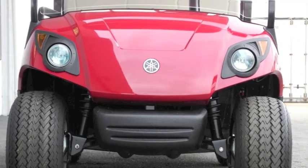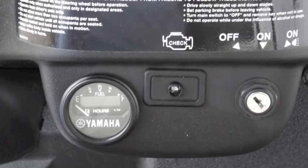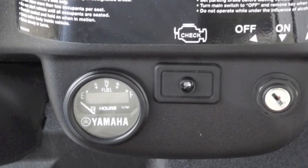It also includes factory headlights, taillights, horn, and fuel gauge with hour meter. This vehicle is also equipped with the street ready package.